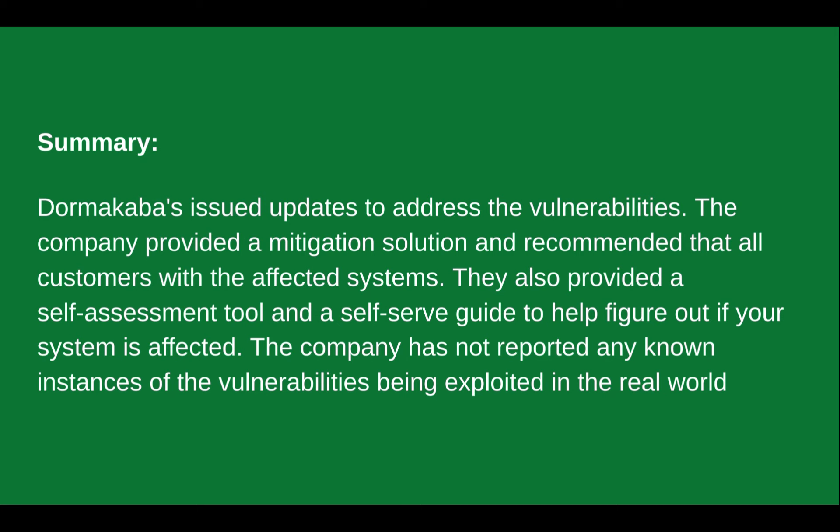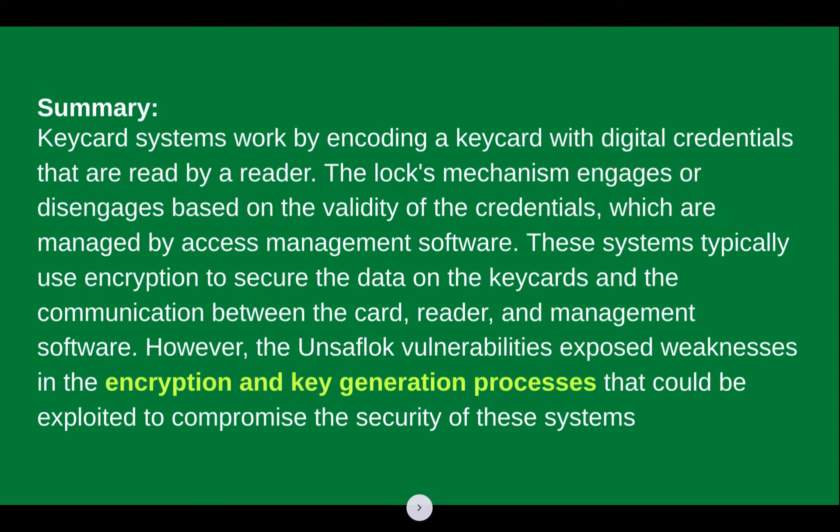They also provided a self-assessment tool and a self-serve guide to help customers figure out if their system was affected. The company has not reported any known instances of these vulnerabilities being exploited in the real world. Key card systems work by encoding a key card with digital credentials that are read by a reader. The lock's mechanism engages or disengages based on the validity of those credentials, which are managed by the access management software.